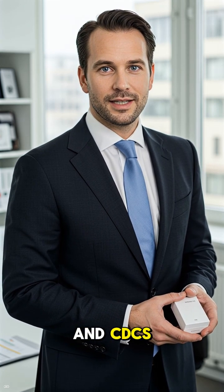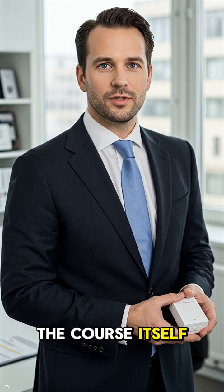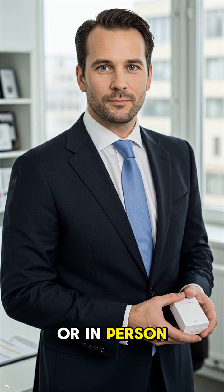To take the CDCE exam, you must first complete the CDCP and CDCS certifications — no skipping ahead. The course itself is five days long and can be taken online or in person.